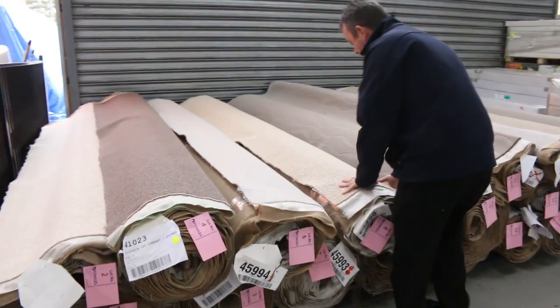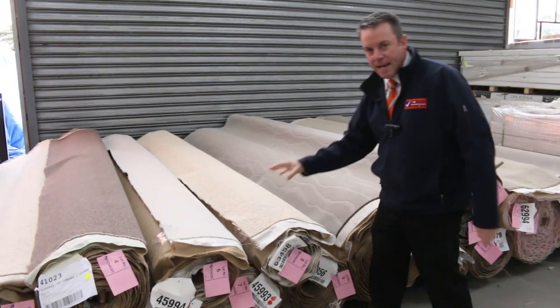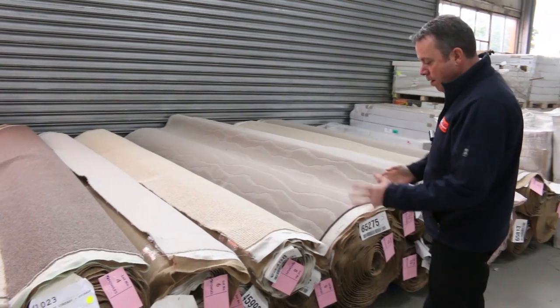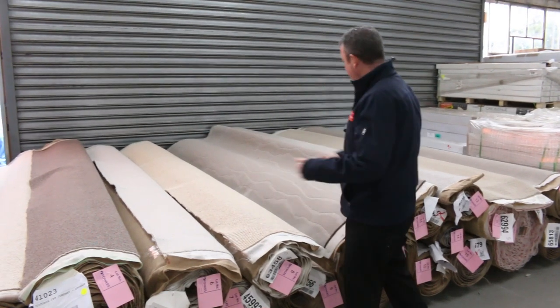We've got twist pile in wool. We've got another nice chunky sort of loop pile there — looks like there's two or three rolls of that. Download your catalogue and that'll tell you exactly how long these rolls are. As I said, when there's more than one roll we'll put them up together, giving you the opportunity to buy one, two, or whatever rolls we have.